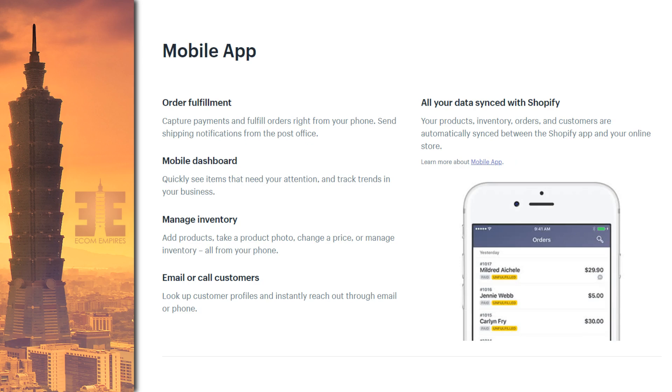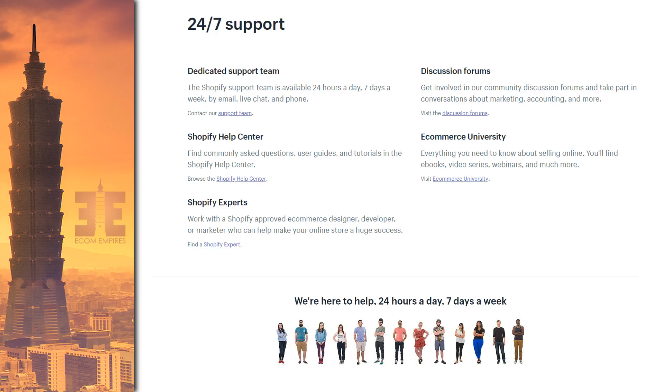The mobile app lets you do all of this right from your phone — fulfill orders, see your dashboard, manage inventory, and even connect with customers, all synced back and forth. Support is available 24 hours a day, no matter what time or day, by email, live chat, or phone. Shopify also has a great help center and e-commerce university with multiple trainings, blogs, and case studies to help you increase your knowledge and basically become an expert in running your store.